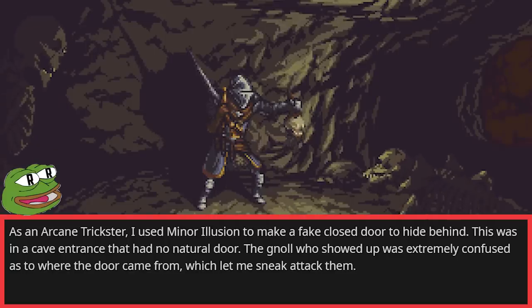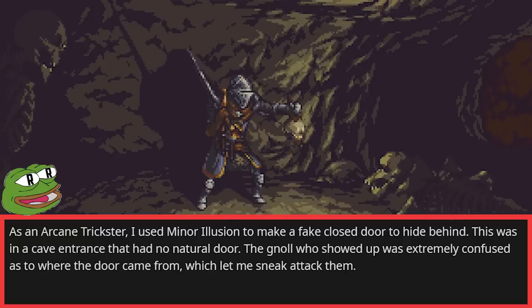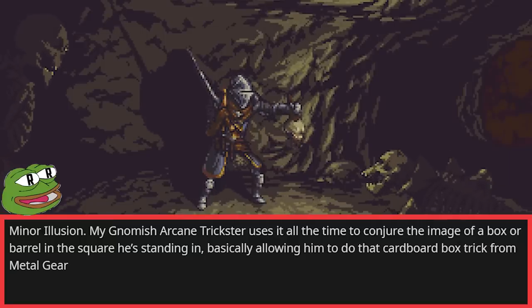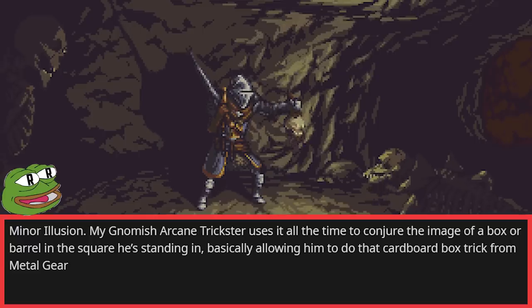As an arcane trickster, I used Minor Illusion to make a fake closed door to hide behind. This was in a cave entrance that had no natural door. The gnoll who showed up was extremely confused as to where the door came from, which let me sneak attack them. My gnomish arcane trickster uses it all the time to conjure the image of a box or barrel in the square he's standing in, basically allowing him to do that cardboard box trick from Metal Gear.